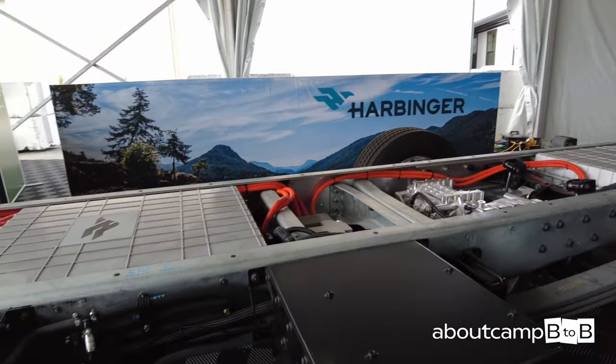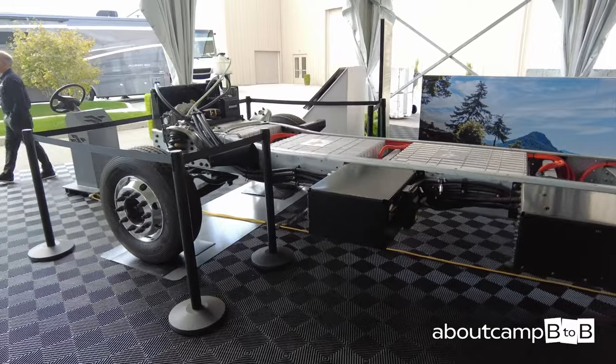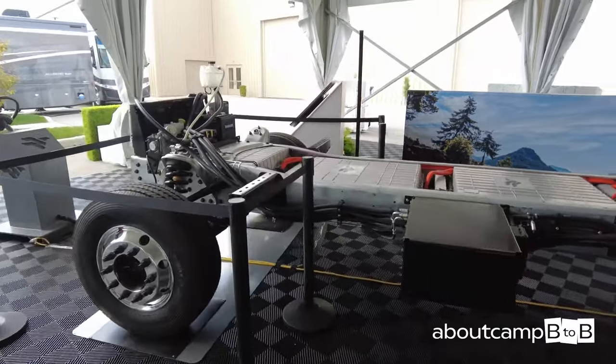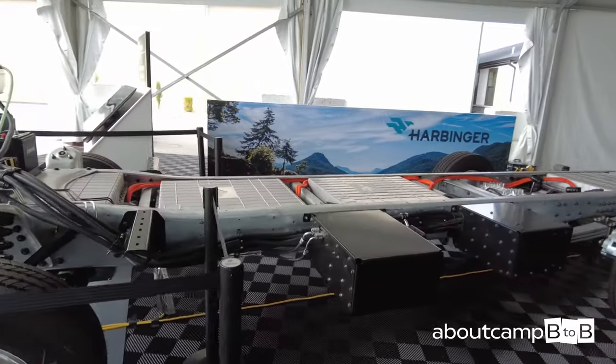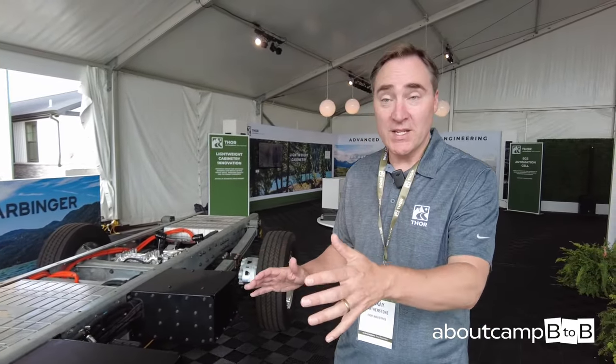A lower profile means a more aerodynamic design — similar to many motorhomes in Europe. That lower profile means more range when you're EV towing. There's an additional major point of differentiation, which I can demonstrate: drive-by wire.